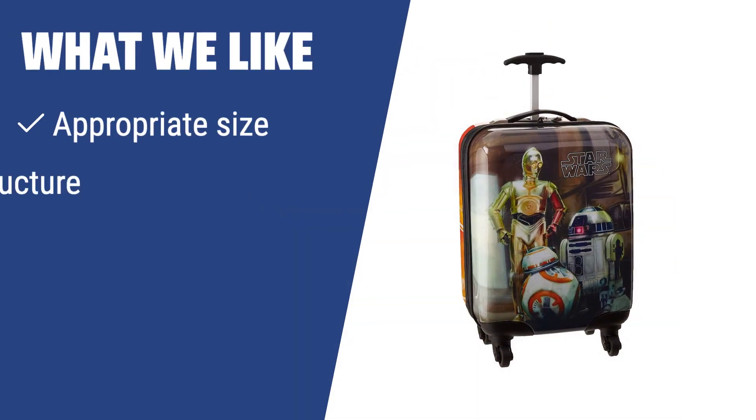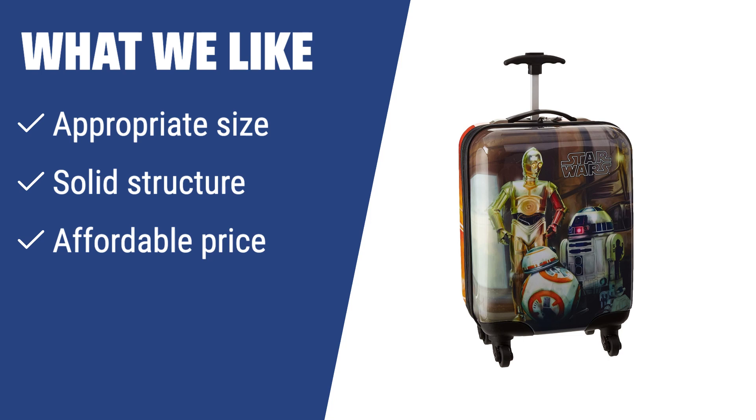If you have young Star Wars fans in your family, this suitcase is the perfect choice. The appropriate size and solid ABS plastic structure make it easy for kids to carry their own belongings. Plus, the affordable price makes it a great value for parents. A must-have for young Padawans.